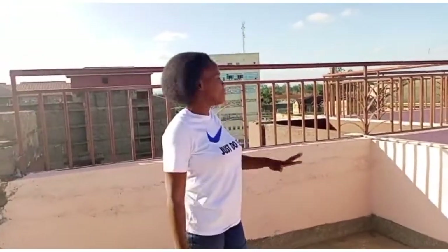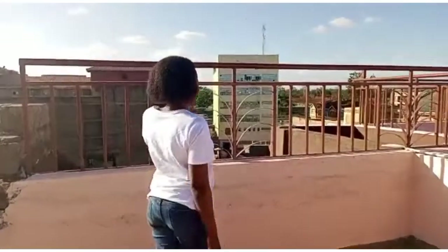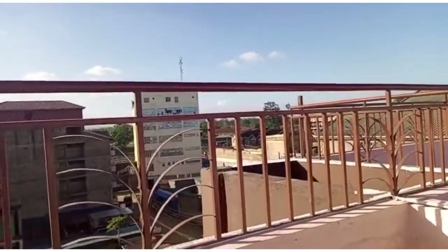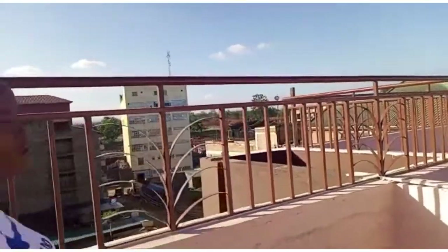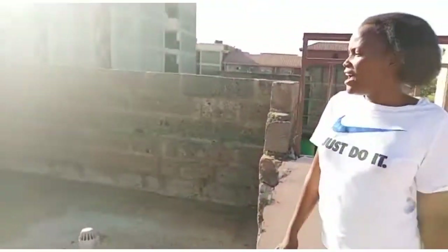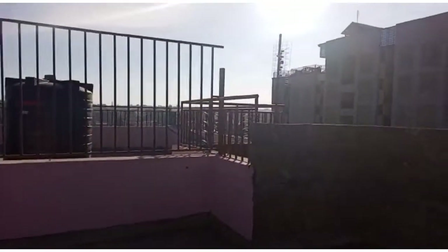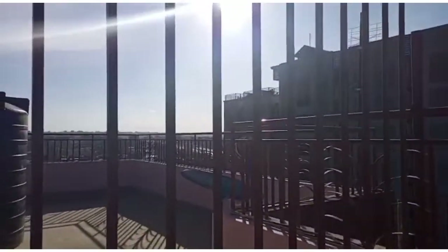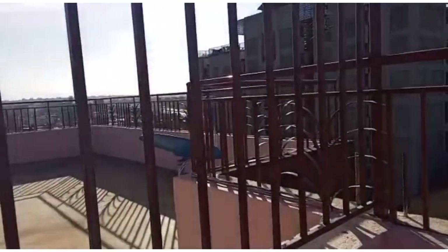It also has a good view of Thika road. Just come and look — there are the Kahawa barracks. From here, when you are bored, you can come and chill out and just enjoy the view right to town.